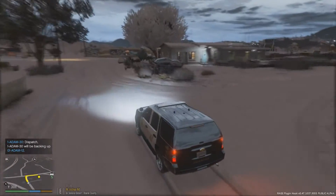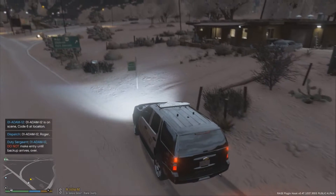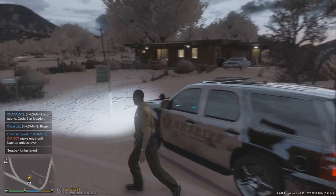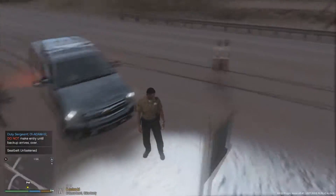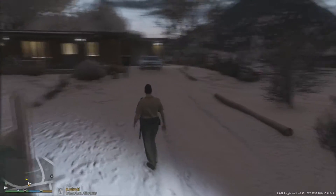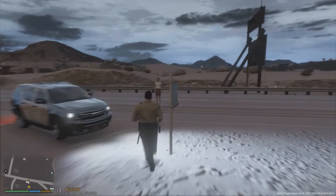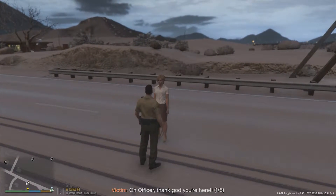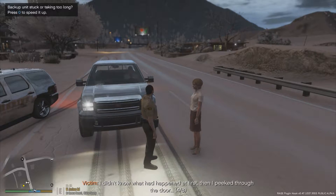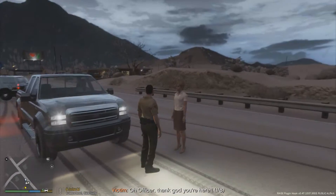We're getting backup and told to respond code three but with minimal response so we can catch the intruder in the act without him hearing us and escaping. We're not going to make entry until backup arrives. A woman is running at me — that might be the caller. She says she came home and found the door already open with the lock damaged. She peeked through and heard someone moving around inside, so she called 911 thinking someone broke in.